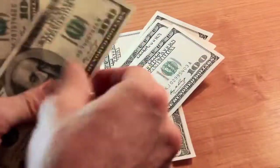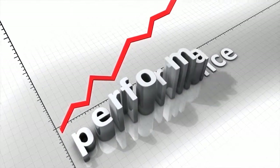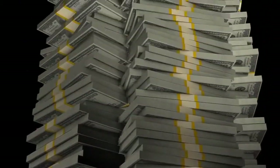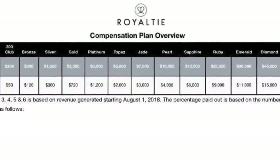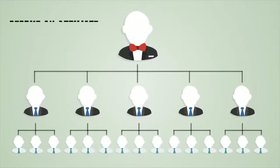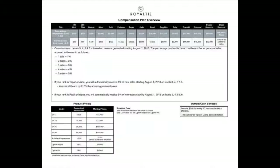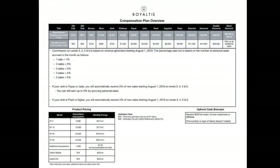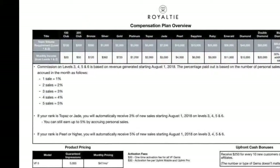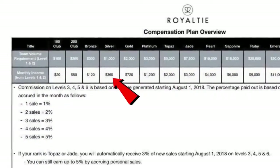The second way you can be compensated with Royalty is through recurring monthly income. As your team's total subscription revenue grows, you will receive larger and larger monthly payments. These payments will continue for as long as you maintain the required amount of monthly revenue at each level and remain compliant with Royalty's affiliate agreement. Your team includes your personal customers plus your affiliates' personal customers. For example, if your team generates $1,000 in total subscription revenue per month, you will have achieved the rank of Silver and will be paid $360 per month.